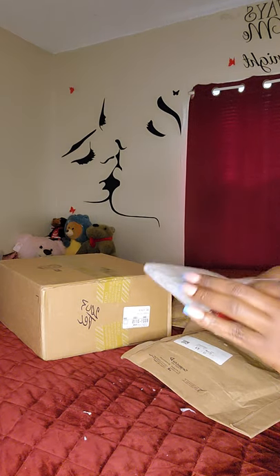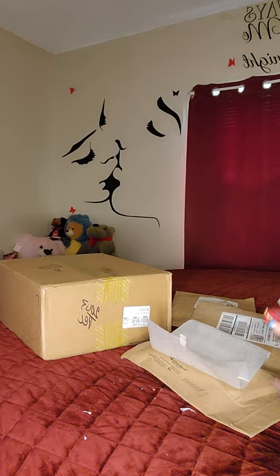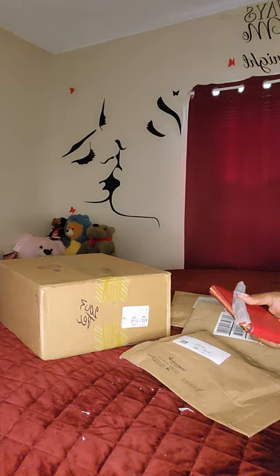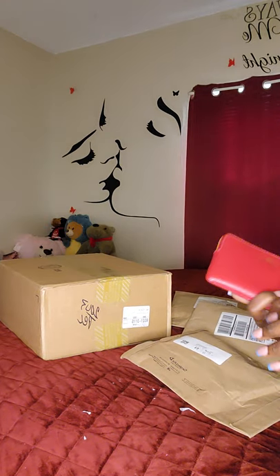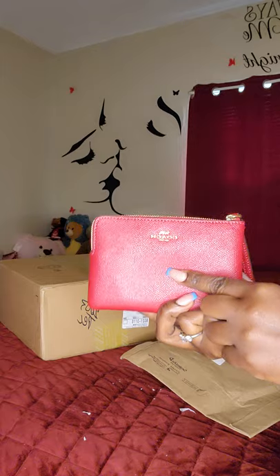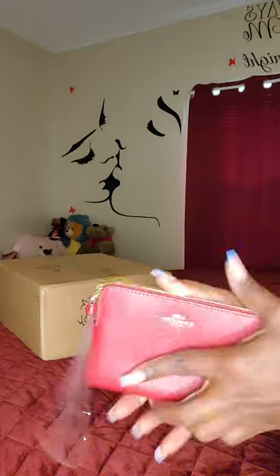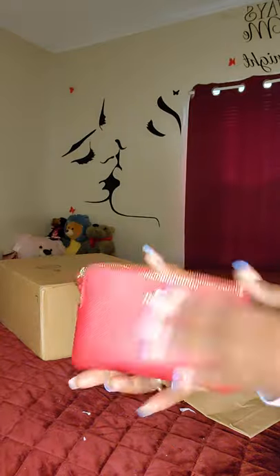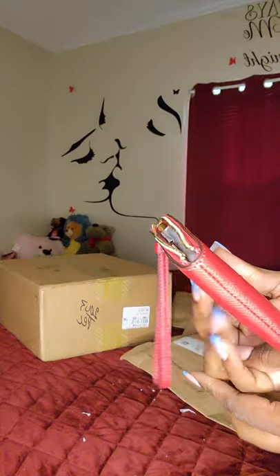Anyway, how are you guys doing today? I'm doing wonderful, blessed, and I plan to get some rest. Today is a rainy day and I plan to stay in. So here we go — I have this sexy little red wristlet from Coach.